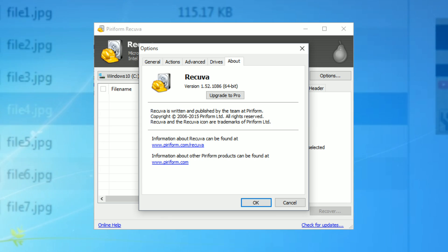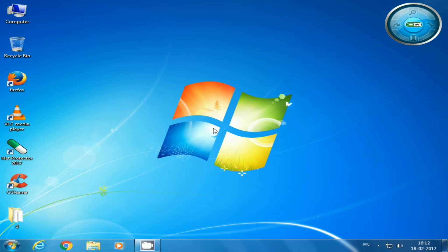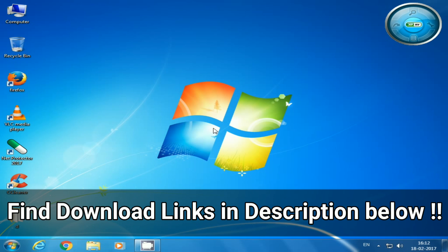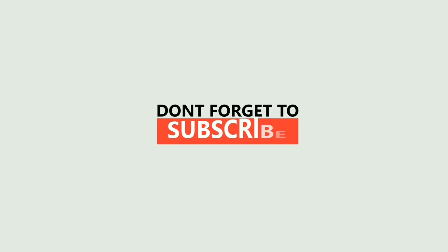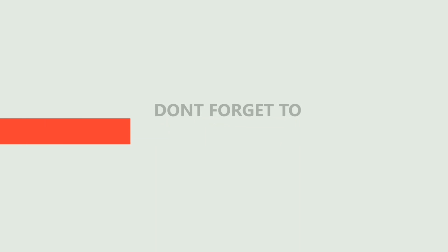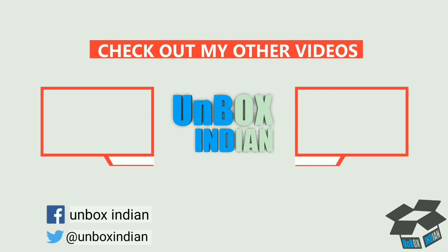So this is our list of top 3 free data recovery software that actually work very well for us. You can find download links of all those software shown in this video in the description below. If you find this video helpful, hit the like button and subscribe for more, and you can follow us on Facebook and Twitter for the latest tech news and updates. Have a great day.